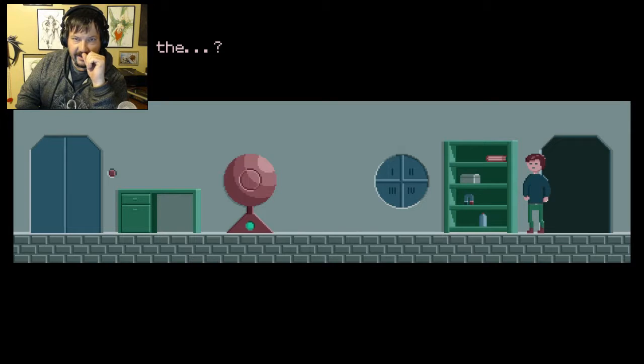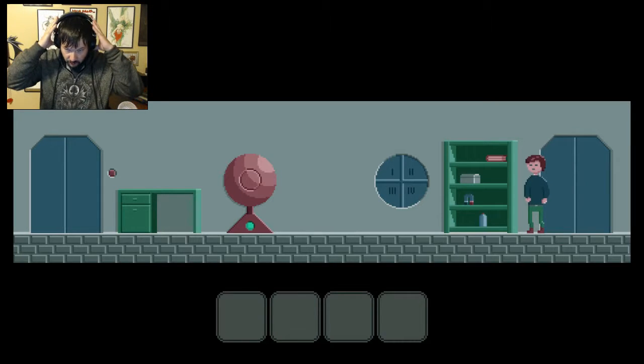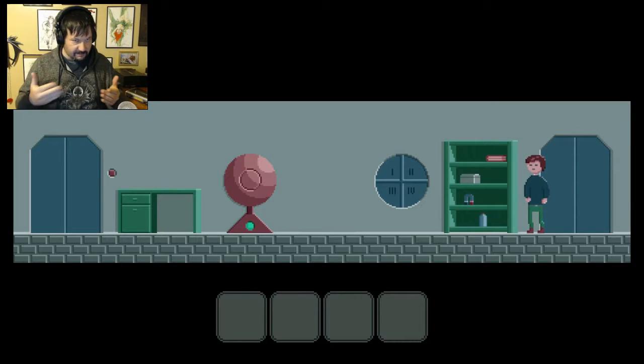Hello everyone, Geriatric here, and welcome to a game called Loop Hell. This is a very interesting type of game because it was actually made for a game jam. If you don't know what a game jam is, it's basically where programmers and everyone get together, you have a set time limit, and you create a game — sometimes in as little as two days. This one was made for a jam called Loodam, and the basic structure was one room.